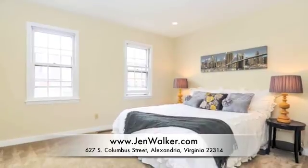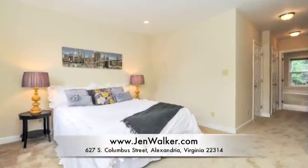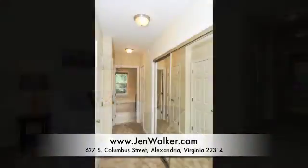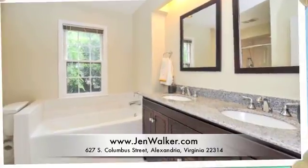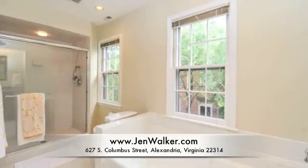Enjoy a spacious master bedroom suite on a dedicated level for the ultimate in privacy. This room features an abundance of closet space and a private bathroom. The master bath boasts a glass-enclosed shower, ceramic tile flooring, a new double granite vanity, and a soaking tub.